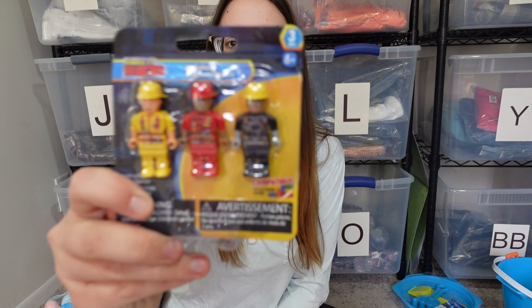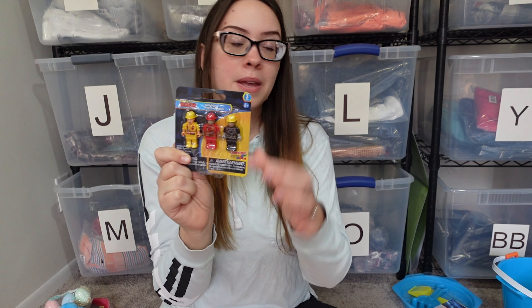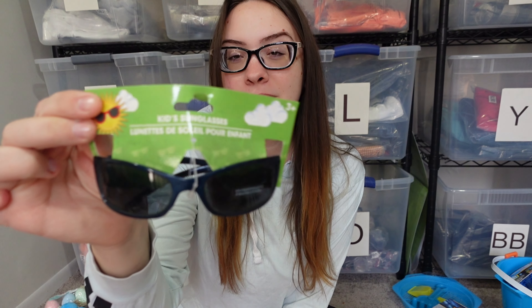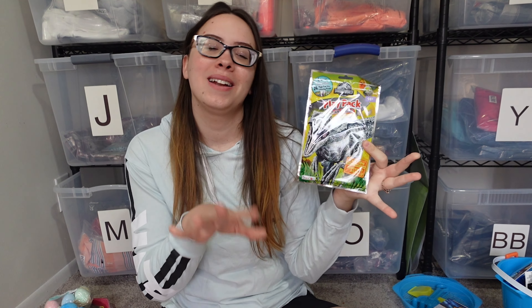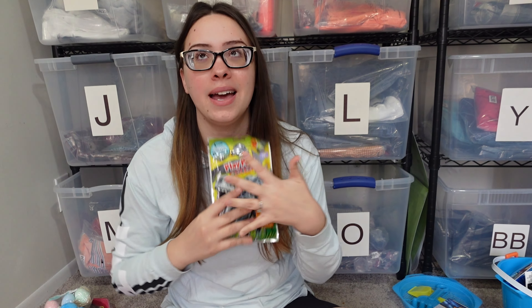To go with the Legos I got some little construction worker figures — again from Dollar Tree. He doesn't have blue Legos; he has every color but blue, so I just got a set of those at Dollar Tree as well. He got some sunglasses too, from Dollar Tree — I absolutely love these packs, and he got a dinosaur one. And I got him the same small coloring book activity set — it's like the quietest half hour when they use these.